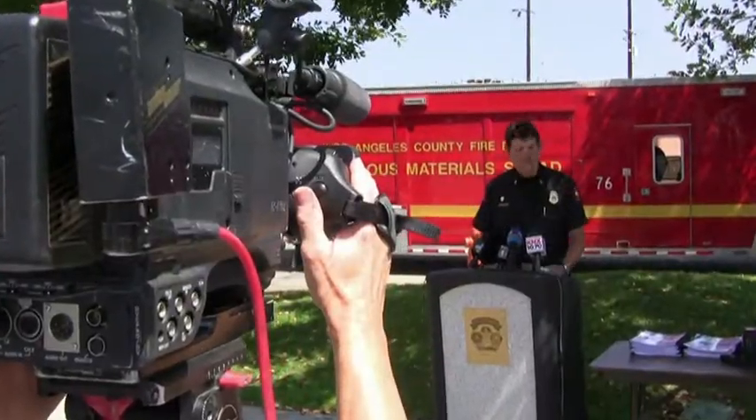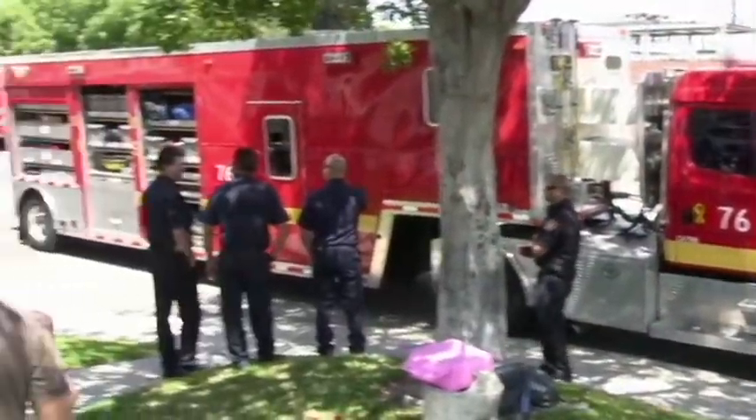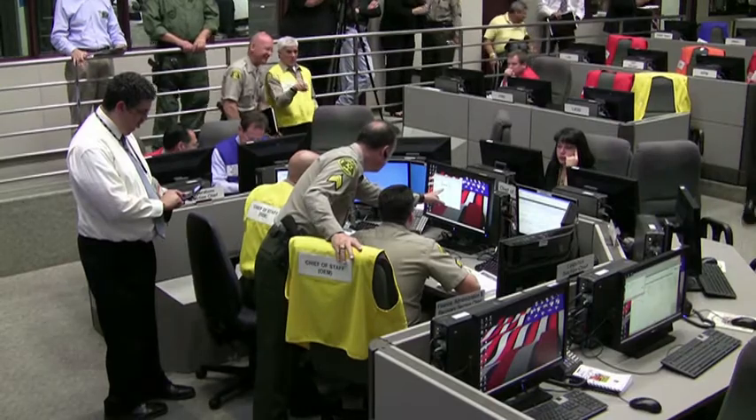The system was demonstrated by the Burbank Fire Department to the media, and firefighters also demonstrated donning a Level-A hazmat suit, which provides the highest level of protection against vapors, gases, mists, and particles. Although it's impossible to predict and plan for all aspects of a natural or man-made disaster, LA County is working to be as prepared as possible.